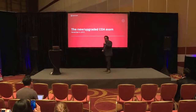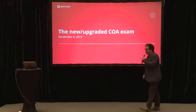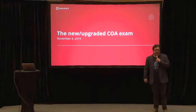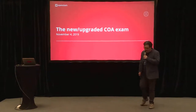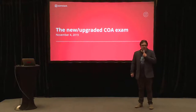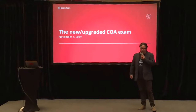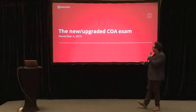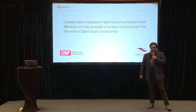Hi everyone. I'm Jimmy McArthur with the OpenStack Foundation. I'm here to talk about the new and exciting upgraded COA exam. We're very excited to have an ecosystem partner join us in helping to put on the COA. Big thanks to Mirantis for collaborating with us and helping us put the exam together.